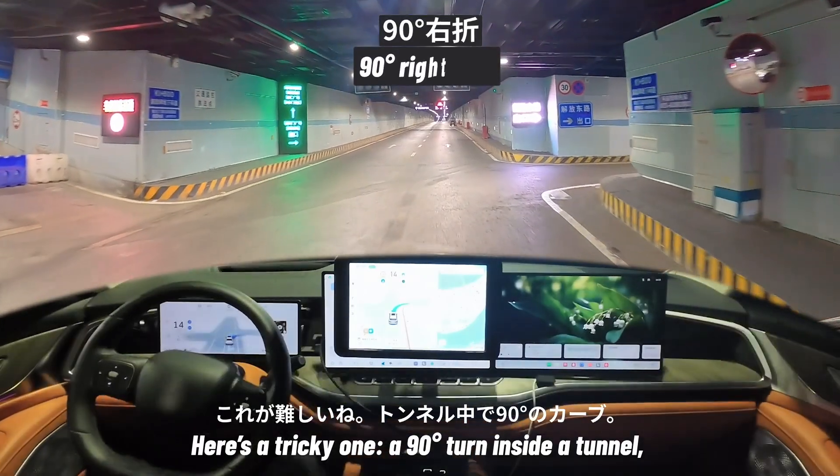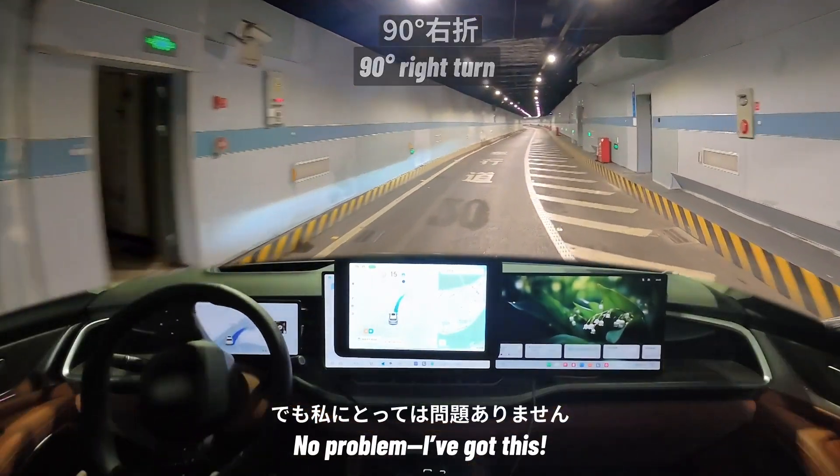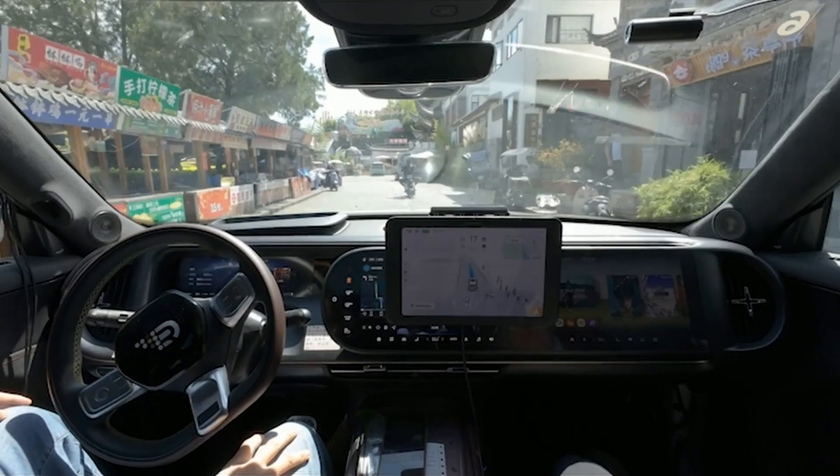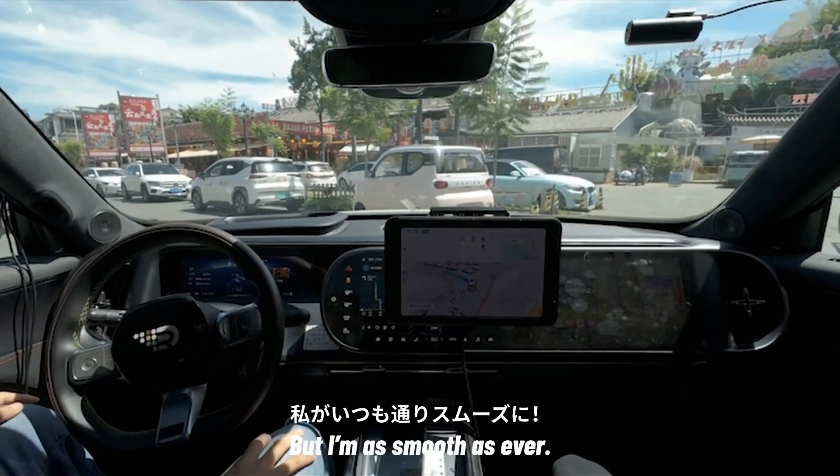Here's a tricky one: a 90-degree turn inside a tunnel, and the right side is occluded. No problem, I've got this. Oncoming e-scooters — very unpredictable. But I'm as smooth as ever.